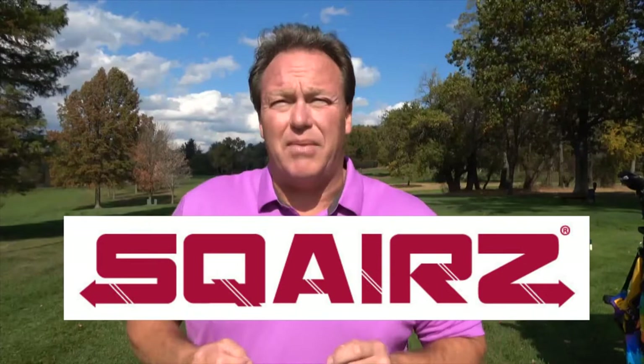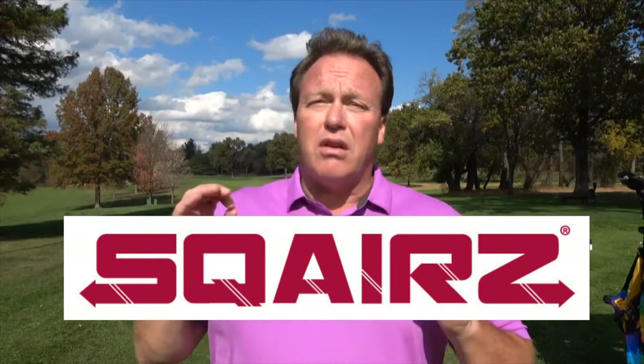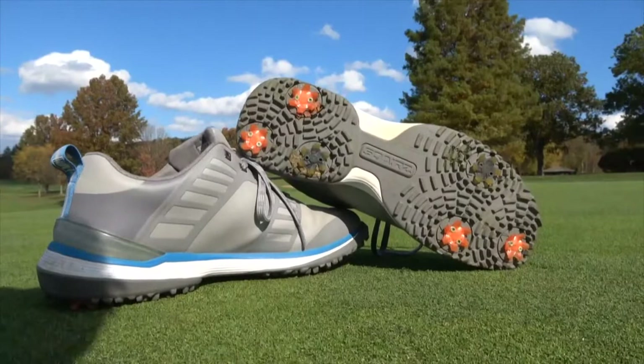As a guy who has back problems from L2 all the way down to L5, my golf shoes are just like my running shoes and workout shoes — they're very, very important to me. So I'm going to tell you what you need to do. Listen up.